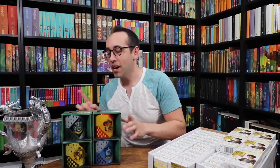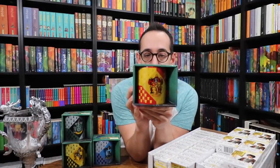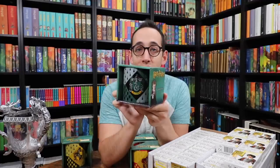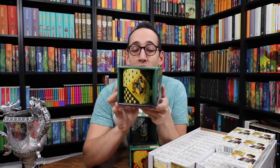Before we open the wands, I want to show you those mugs. Here is the Gryffindor mug — it's a 14-ounce ceramic mug. They had all four houses: Ravenclaw, Slytherin, and Hufflepuff. I got two sets of these mugs, and they'll be a giveaway sometime in the future on Instagram or YouTube. Keep watching both channels; they may show up at any time.